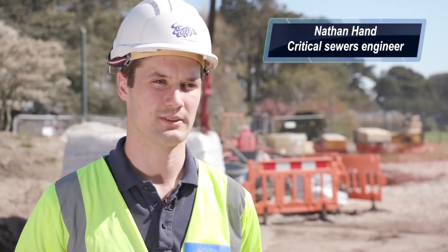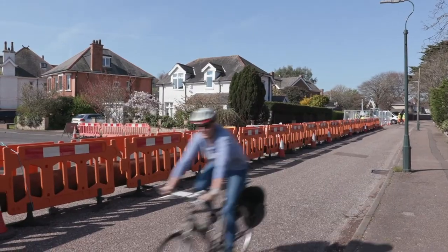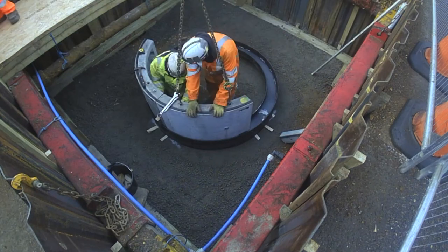We're on the south coast in Bournemouth at the head of the CIS, which is the coastal intercepting sewer, where we are carrying out renovation works to repair the structurally damaged sewer.